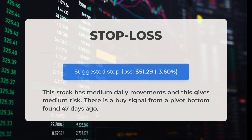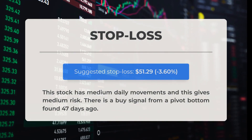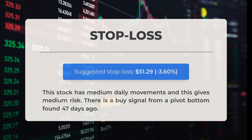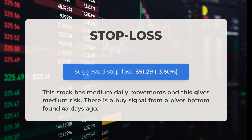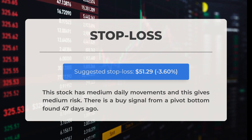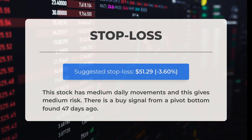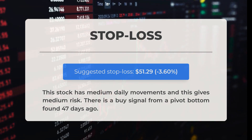Our recommended stop loss is set at $51.29, reflecting a decrease of 3.6%. This stock experiences medium daily fluctuations, indicating a moderate level of risk. A buy signal has emerged from a pivot bottom identified 47 days ago.